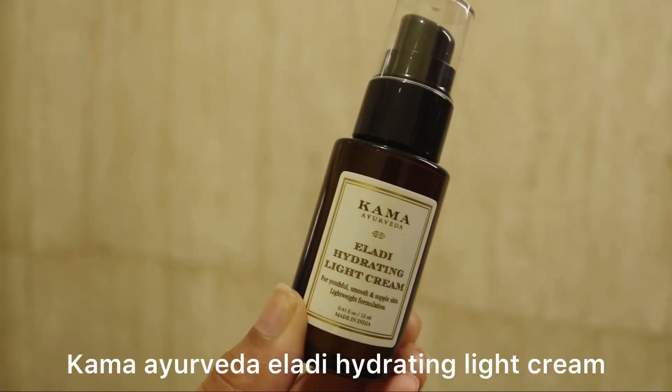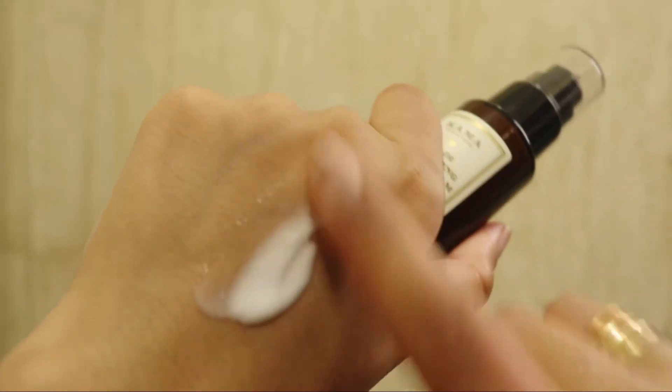Next we have Kama Ayurveda's Iladi Hydrating Light Cream. This is a gel-based cream — I feel like this brand has the most luxurious products and the formulation is extremely amazing. It's a very lightweight cream, more like an emulsion, but it is insanely hydrating and moisturizing at the same time. It feels soothing and calming, and is great for combination to normal to dry skin types.